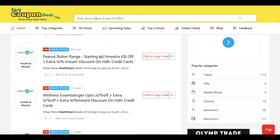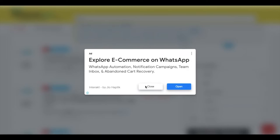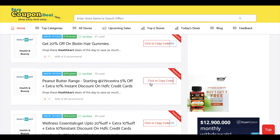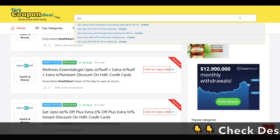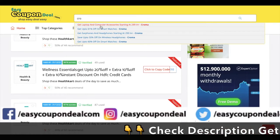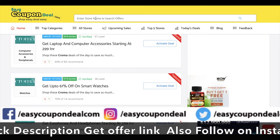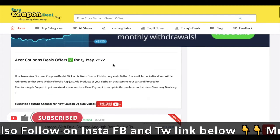Now let's talk about how you can find the offer. I will tell you about the Paperfry offer. On EasyCouponDeal.com there is a simple click-to-copy option. You can copy the code and use it. You can use chroma, and you can also use a laptop — if you buy it, you can use a good live offer.